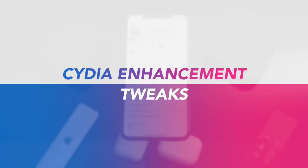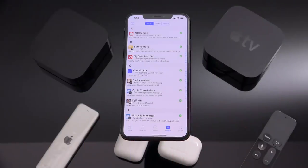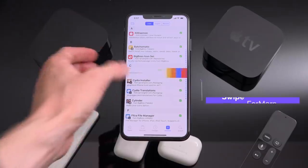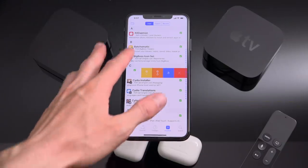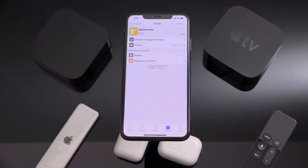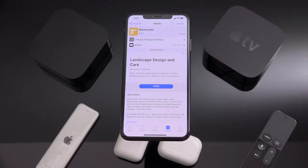First up, we have two tweaks that essentially modify how you use Cydia and Cydia's usability. One of my favorites is called Swipe for More. It lets you find packages, whether they're already installed on your device or you search for them, and then when you swipe over on them it does exactly what it says — it allows you to have additional actions without actually having to tap into them. So normally you'd have to tap on Install in the upper right-hand corner and then confirm that, or since I already have it installed, tap Modify and then you have a few options there based on what's available for that package.